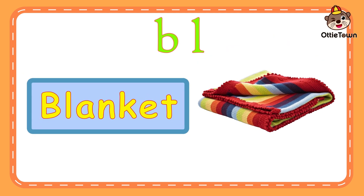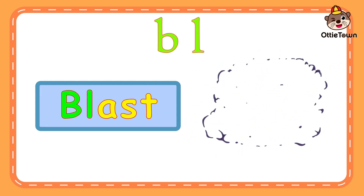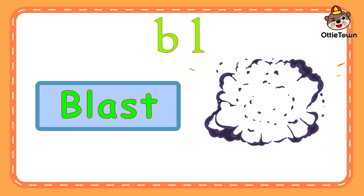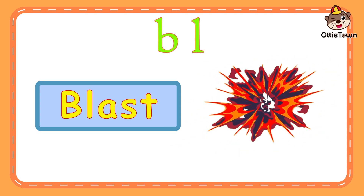Blanket. Bluh. Ang. Kit. Now, it's your turn. Blanket. Blast. Bluh. Ast. Now, it's your turn. Blast.